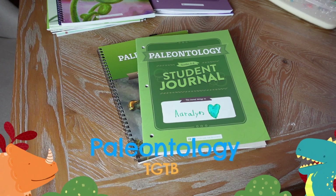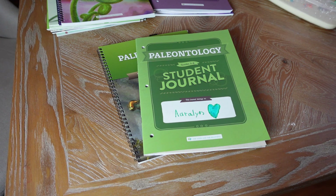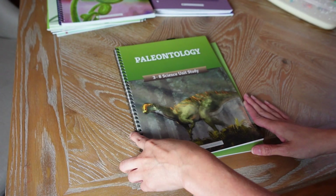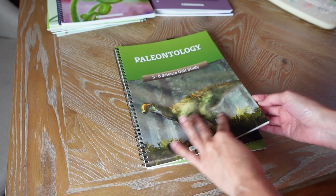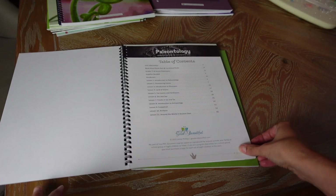We are starting our year off with the paleontology unit because my son and I were watching Jurassic Park, and my daughter found an interest in dinosaurs, so I thought it'd be a perfect time to get this. This unit is for grades three to eight and has 11 lessons, so depending on how many days a week you do science, you can get it done in about two weeks.